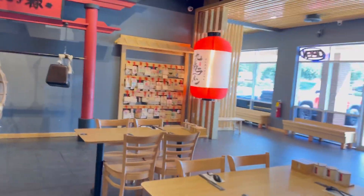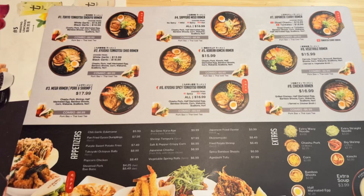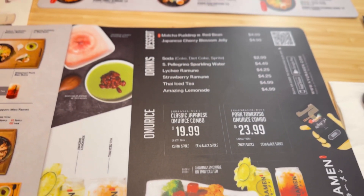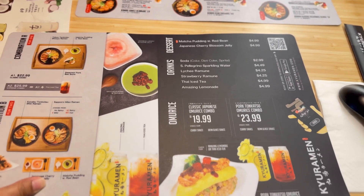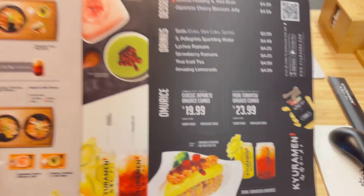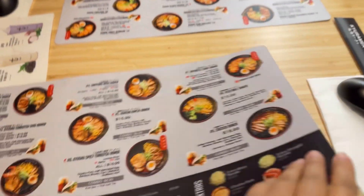The menu was pretty simple. There were different kinds of ramen but most of them were with pork. We only found one with chicken and we ordered that. We also ordered the famous Japanese omu-rice, and from the appetizers we ordered the fried octopus ball.